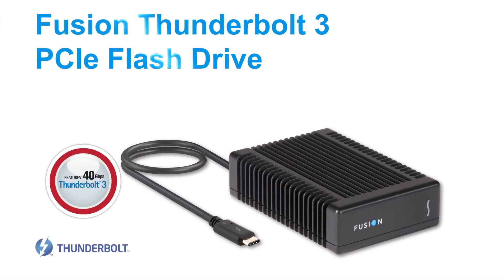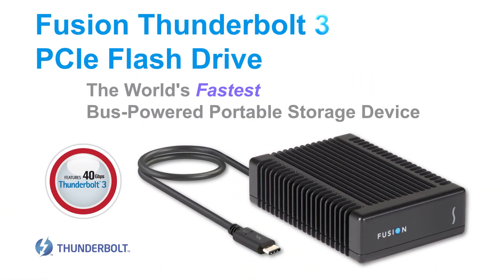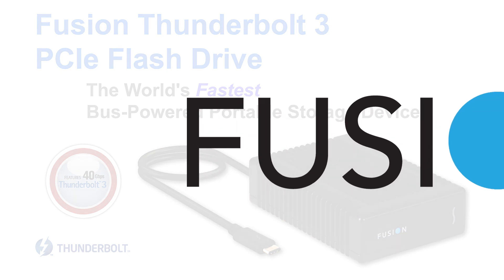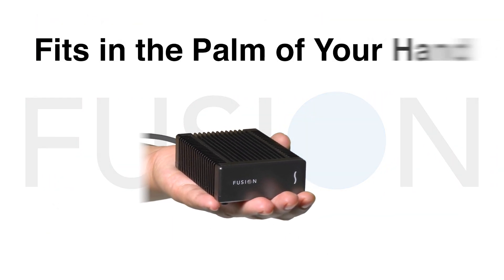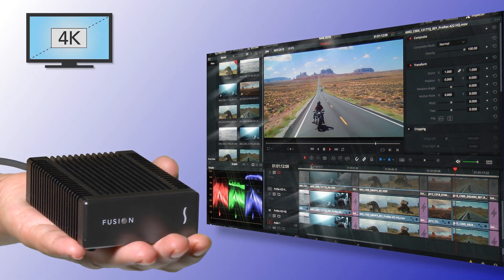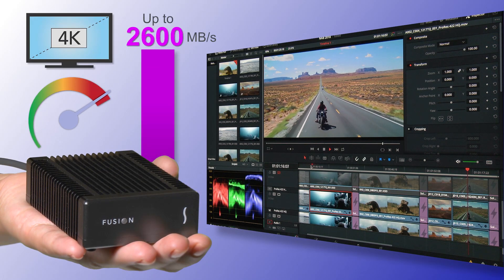The new Fusion Thunderbolt 3 PCIe flash drive is the fastest bus-powered portable storage device in the world. The Fusion Thunderbolt 3 PCIe flash drive fits in the palm of your hand, yet can support 4K video workflows with stunning data transfer rates up to 2600 megabytes per second.